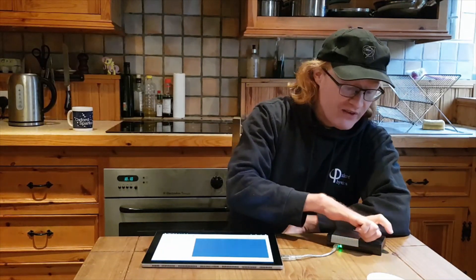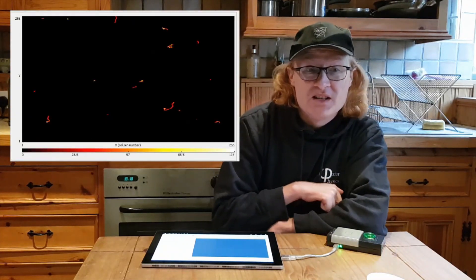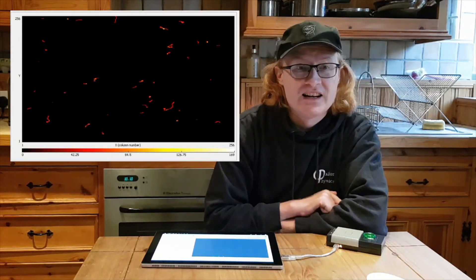This is a piece of uranium glass. The uranium inside gives it the green colour, and when the radioactive isotopes decay they produce beta particles. The betas leave a squiggly line inside our detector.